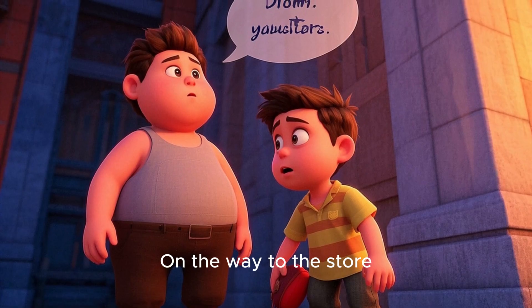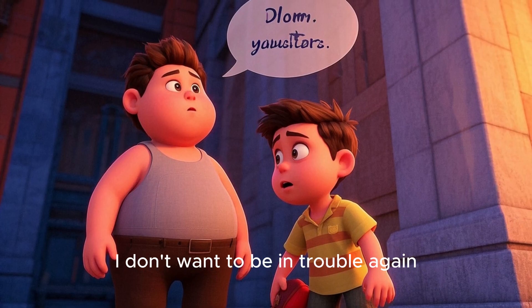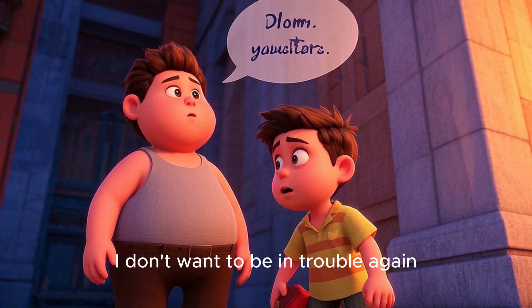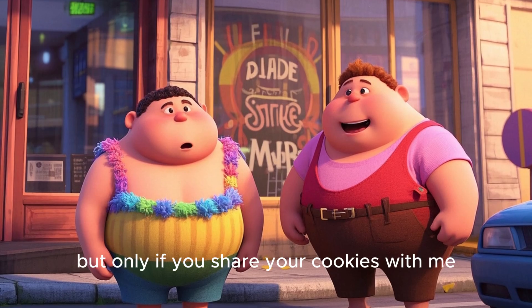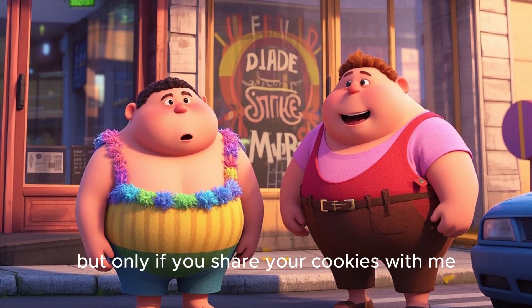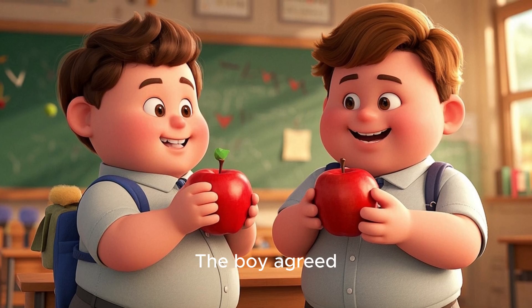On the way to the store, the boy said to Tom, "Please help me. I don't want to be in trouble again." Tom replied, "Okay, but only if you share your cookies with me. You always have the best snacks." The boy agreed.